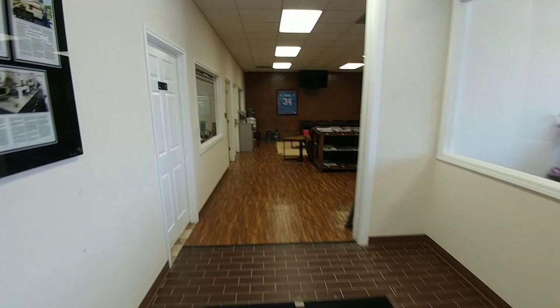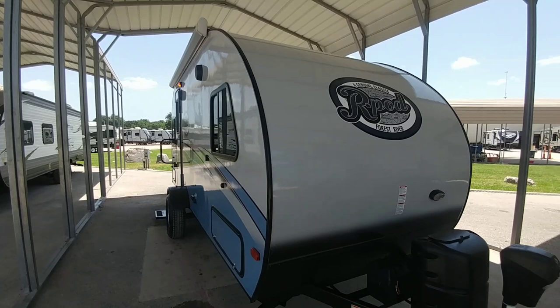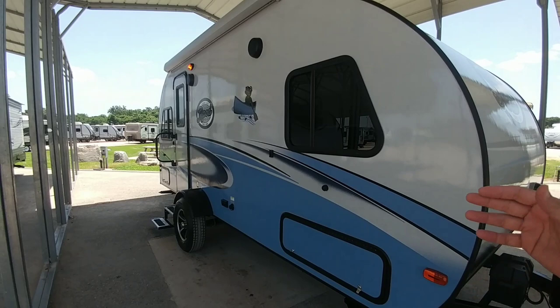We are here at Funtown RV south of Houston in Wharton, Texas to take delivery of my friend's new RV. This is the R-Pod 190 model, it's about 21 feet long and has some really cool features. A lot of them are features you would expect to see in travel trailers of similar length, but what you really get with an R-Pod are a few key things.